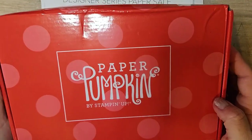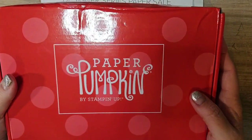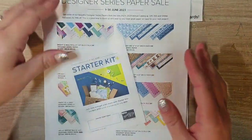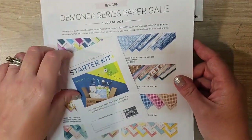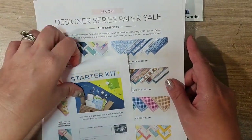Hello everyone, we finally have Paper Pumpkin in the house! I thought this thing was never gonna arrive. This is one of the latest Paper Pumpkins I've ever gotten. There were some shipping delays with Stampin' Up, and the post office took their sweet time.